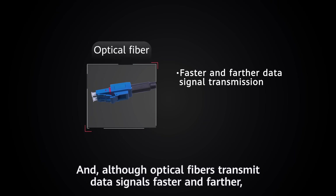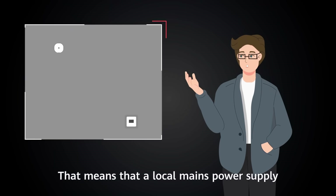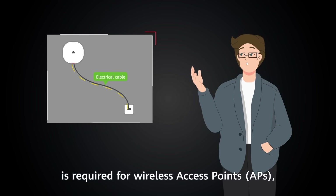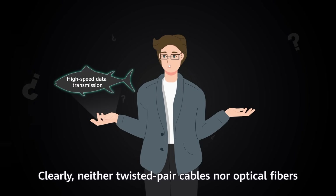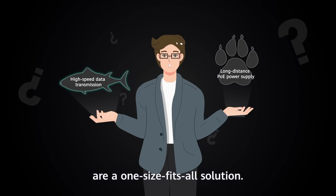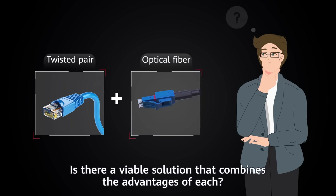Although optical fibers transmit data signals faster and farther, they are made of insulating glass, which can't conduct electricity. That means a local mains power supply is required for wireless access points, increasing costs and complicating management. Clearly, neither twisted pair cables nor optical fibers are a one-size-fits-all solution.